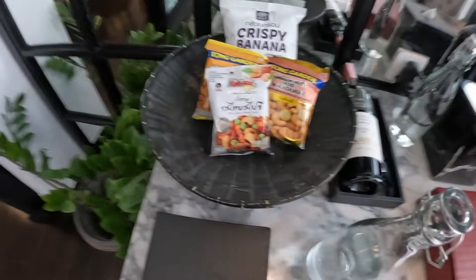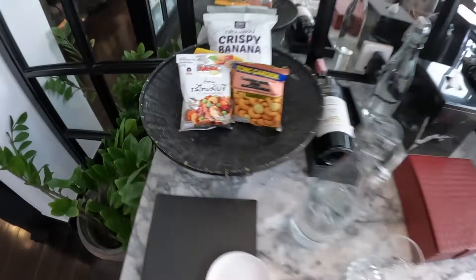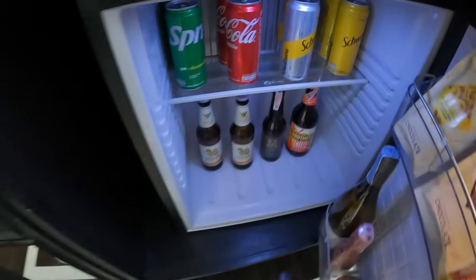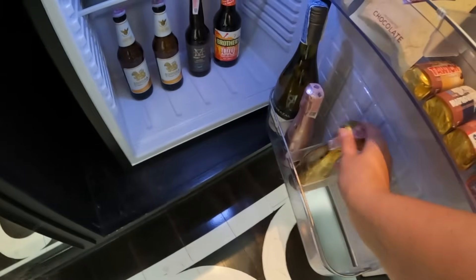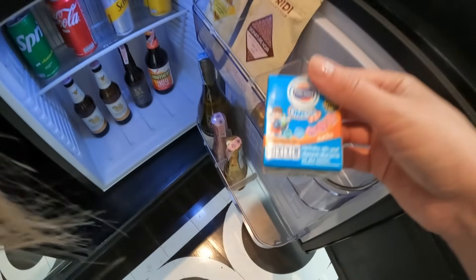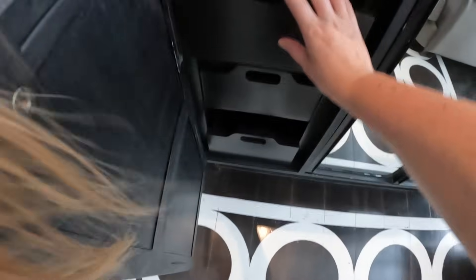And a welcoming bottle of wine from Argentina — Cabernet Sauvignon. Spicy mixed nuts, peanuts, cashew nuts, crispy banana chips. The alcoholic drinks are not free, but I believe everything else is. So we have sodas, beer, two bottles of champagne, white wine, chocolate candy, and kids' juice. And there's space to organize.